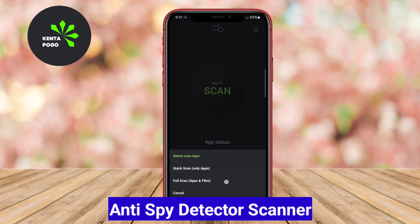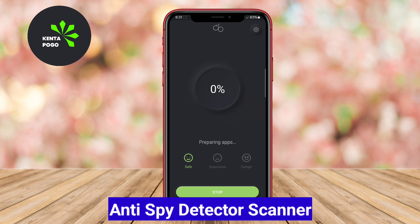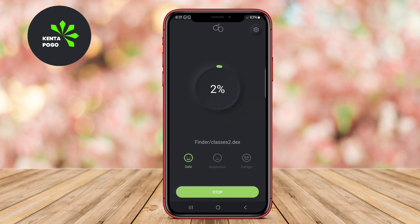The Anti-Spy Detector Scanner is specialized in detecting and removing spyware from Android devices. It scans your phone for any suspicious applications or processes that may be compromising your privacy.